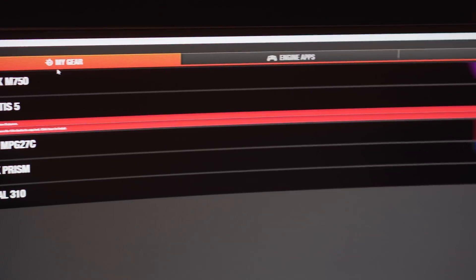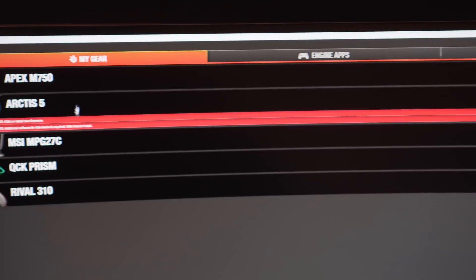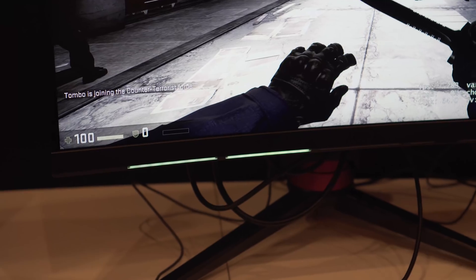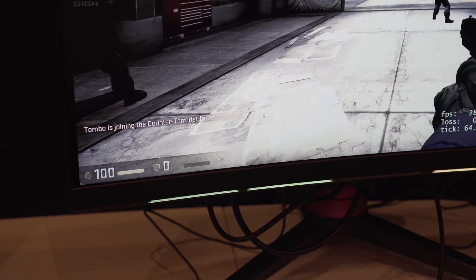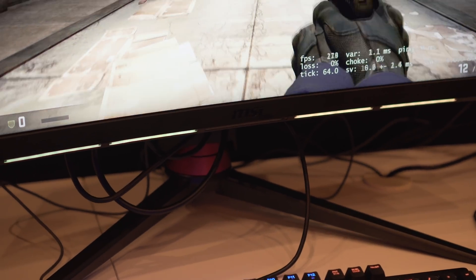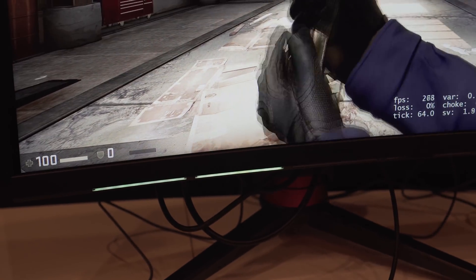MSI also partnered with SteelSeries and used the SteelSeries engine for their hardware. A representative from MSI showed us that the RGB panels at the front of the monitor aren't just for display, but are actually functional and can be connected to a supported game, like CSGO for example. The RGB lighting indicates if you are running low on your health as well as your ammo — the ammo lights will slowly turn off as your ammo runs out and will turn back on when you reload.